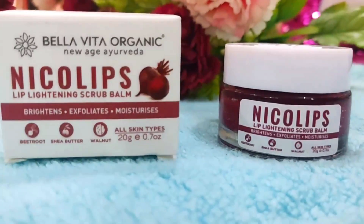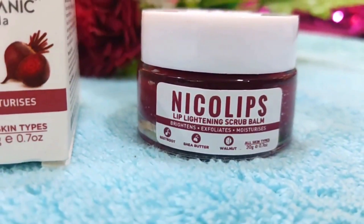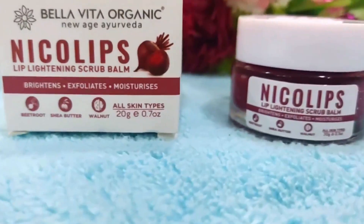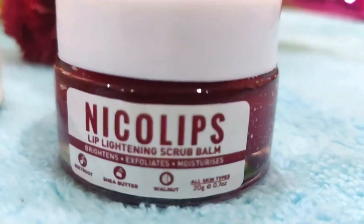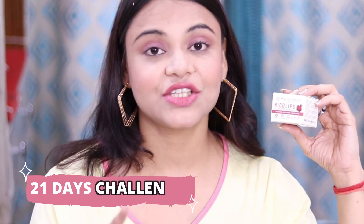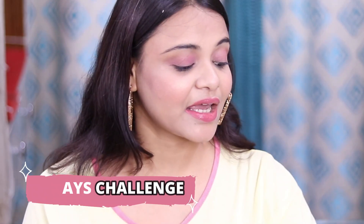I got to know about this wonderful product. This is Bella Vita Organic Niko Lips Lip Lightening Scrub Balm. It is a 100% natural and ayurvedic product. And it is super affordable — this is a 20 gram product. So I decided to take a 21-day challenge of lip lightening. I will tell you how to use this product and how it changed my lips. Continue watching this video till the end.